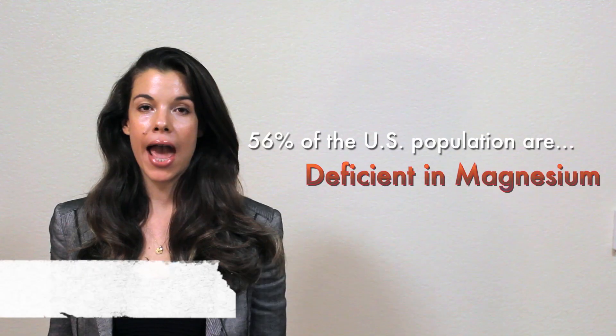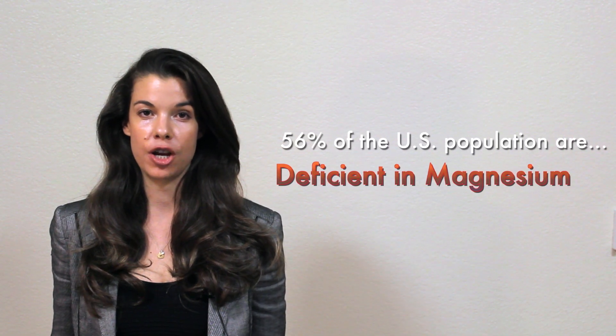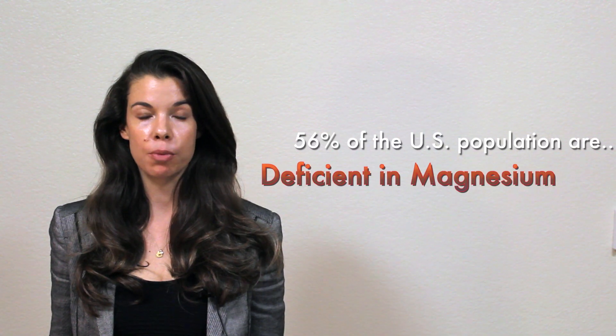Dr. Rhonda Patrick here. I'm going to explain to you how magnesium, an essential mineral that 56% of the US population is deficient in, can help you maximize your mitochondria and enhance exercise performance.